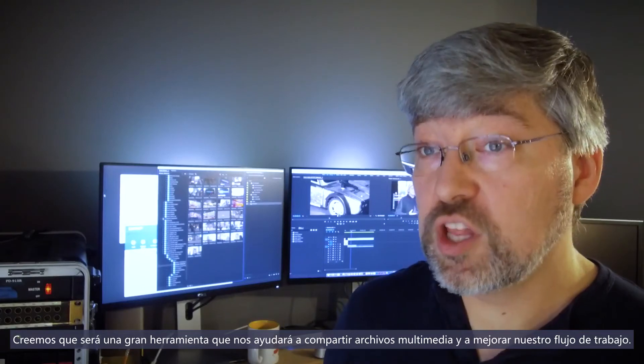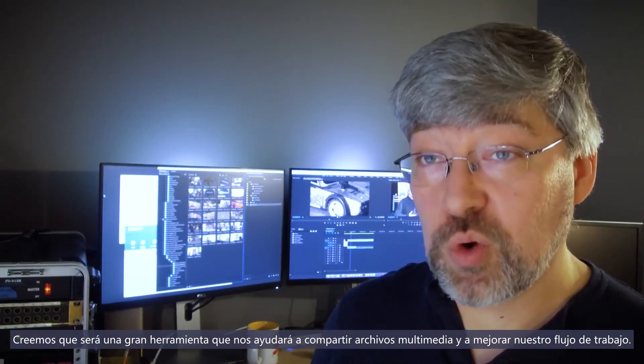I think it'll be a really great tool for helping us share media and improve our workflow.